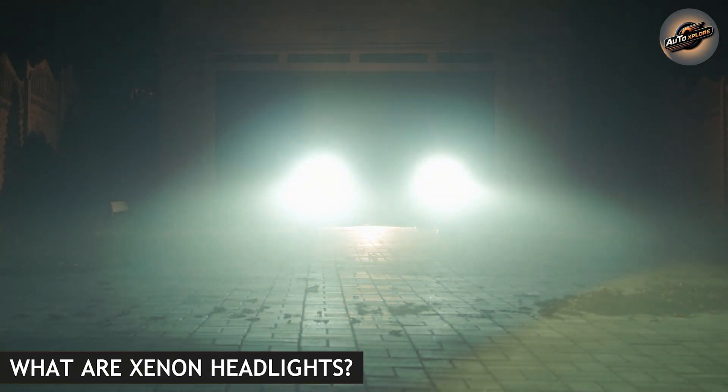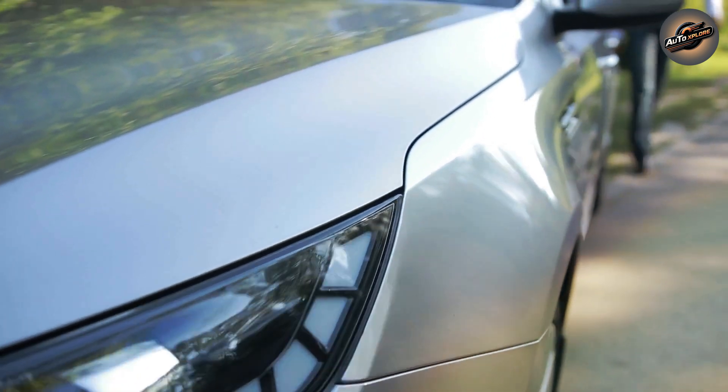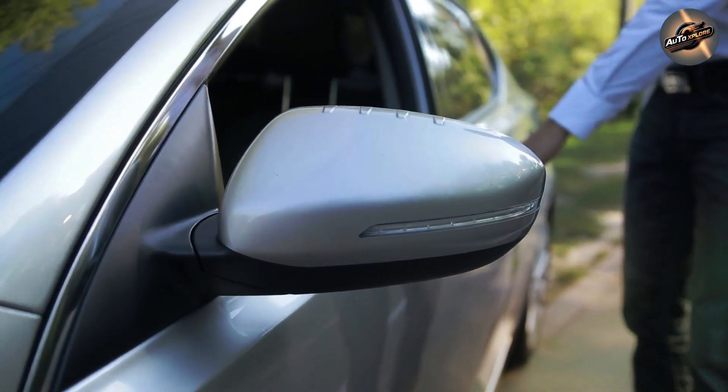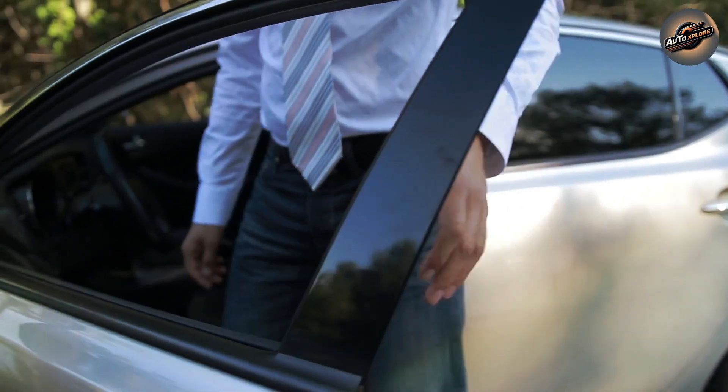Now let's talk about Xenon headlights, also known as high-intensity discharge (HID) headlights. These lights use Xenon gas and electrodes to produce a bright and intense beam of light. While more commonly seen in luxury and high-performance vehicles, Xenon headlights have been around for quite some time.